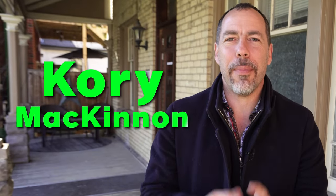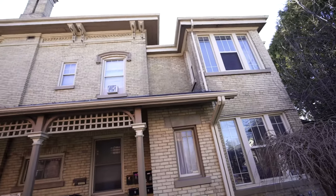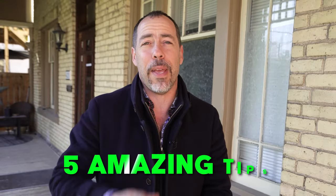What's up YouTube, it's Cory McKinnon here. I've been investing for close to 20 years and today I'm actually in front of my very first property that started it all. Right now I have close to 100 doors in my portfolio and I've got five amazing tips that can really help you get started or scale your portfolio as a real estate investor. So let's jump right into that first one.